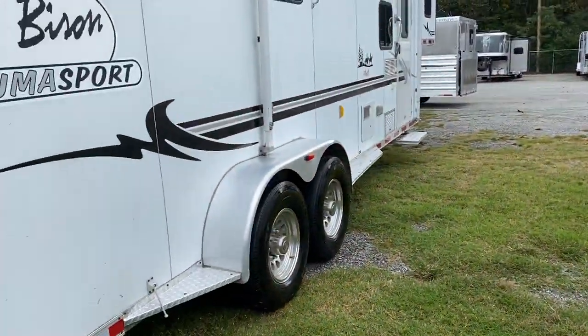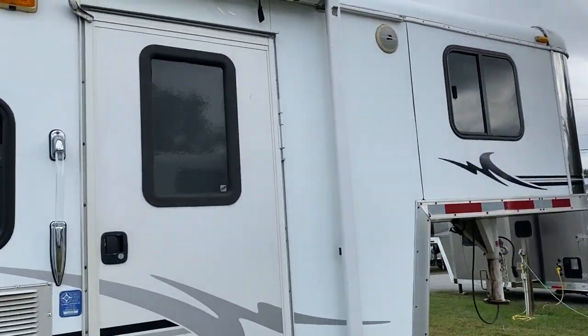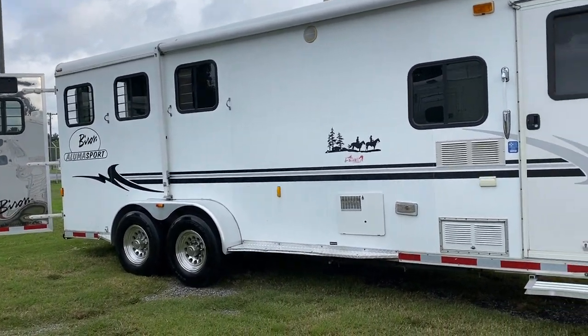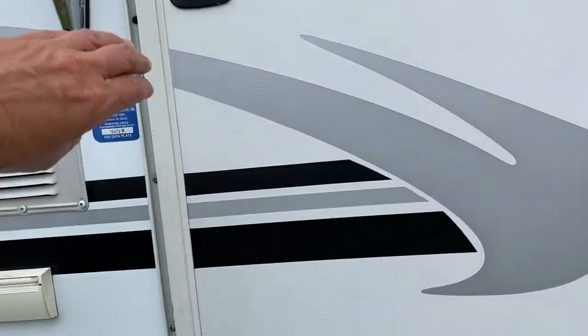I'm going to step into the front of this trailer. This is a nine-foot short wall, so kind of a small compact trailer — great size to get in and out of the mountains, or for your first camping trailer. The hot water heater will run you out of here — the hot water is great. Nine-foot short wall.